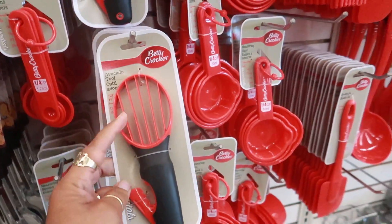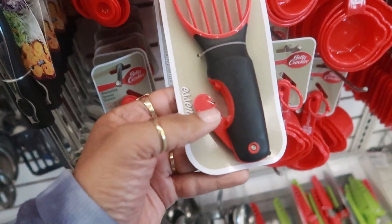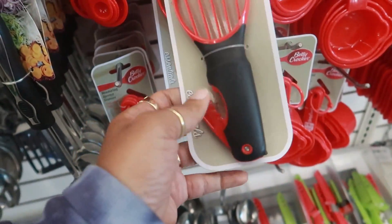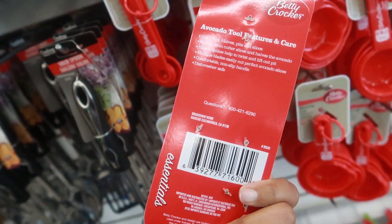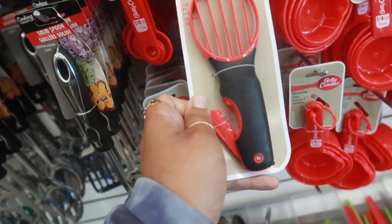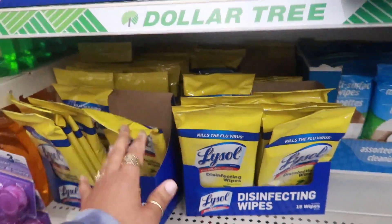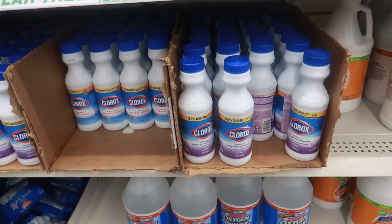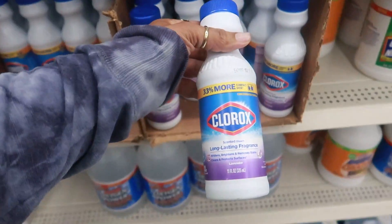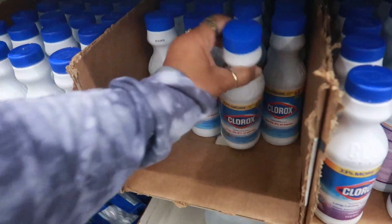Look at this Betty Crocker avocado tool with a little knife that pops out at the bottom for halving, pitting, and slicing. They've also restocked the Lysol wipes — there's a bunch of them — and they have bleach in lavender and regular.